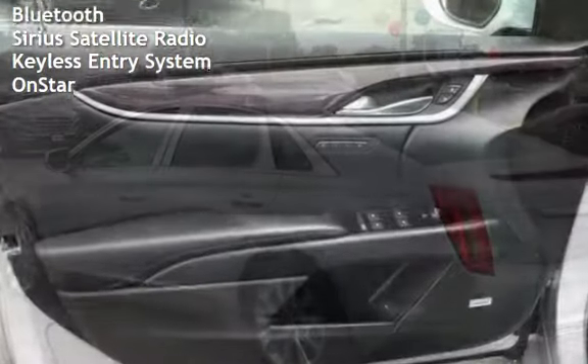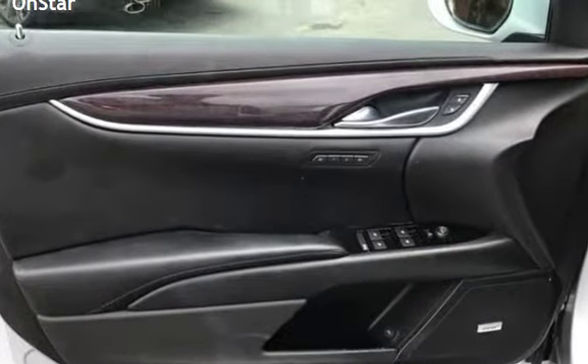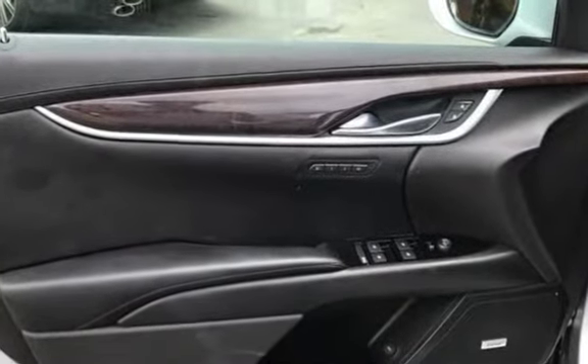Additional features include leather seats, automatic climate control, Bluetooth, Sirius satellite radio, keyless entry, and OnStar.